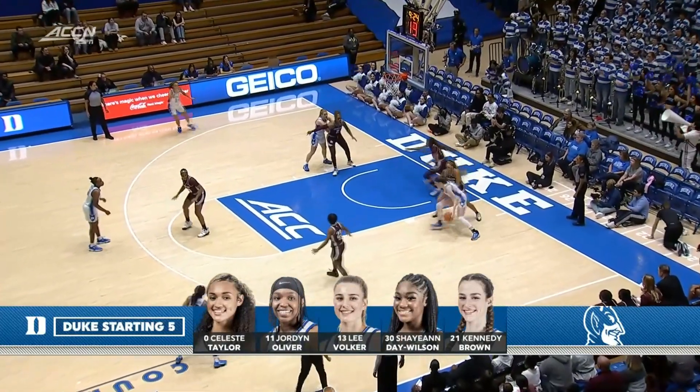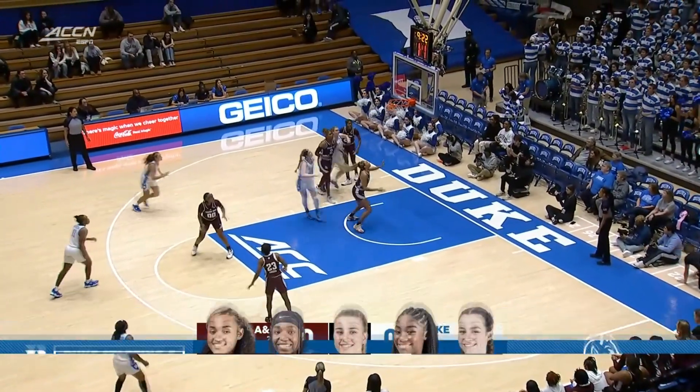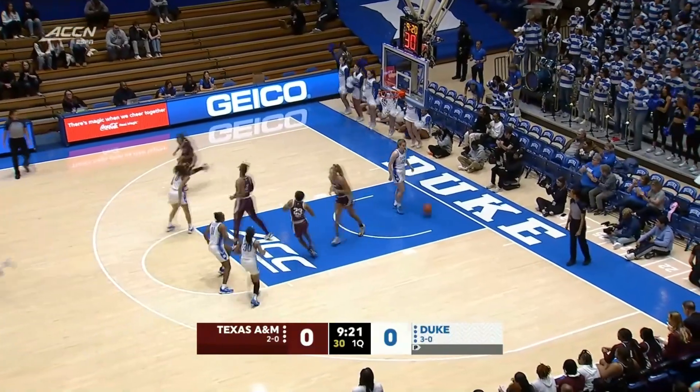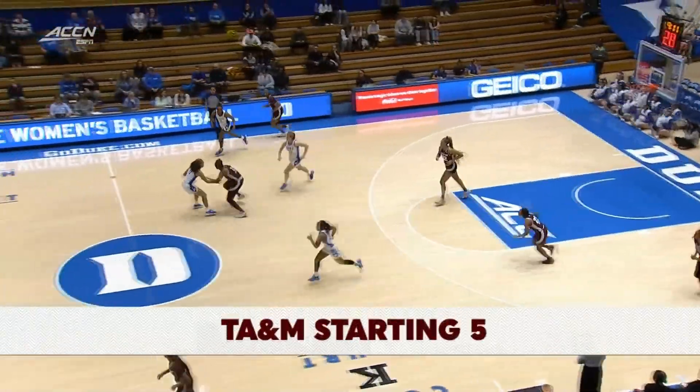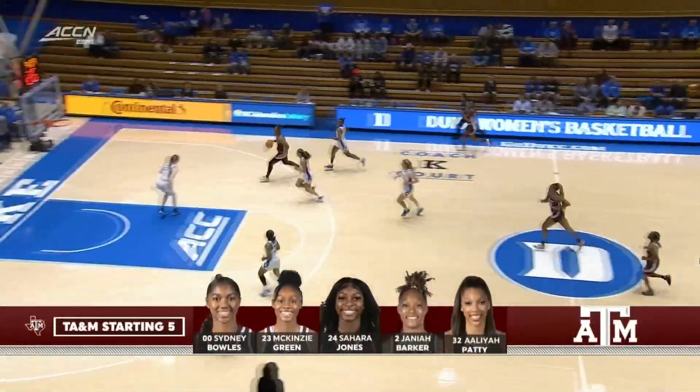Dave Wilson drops it down low, up and in — good little move and a nice finish there from Brown. Kennedy Brown, the 6'6 junior transfer from Oregon State, with a nice little hook shot around the basket.